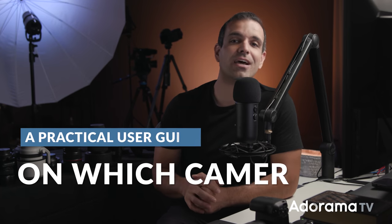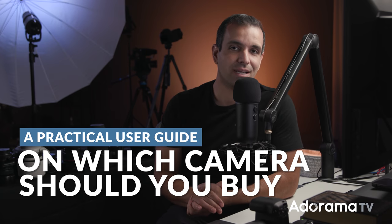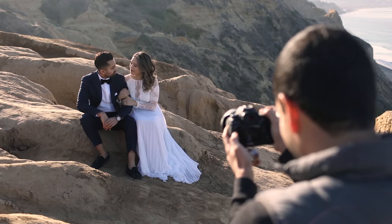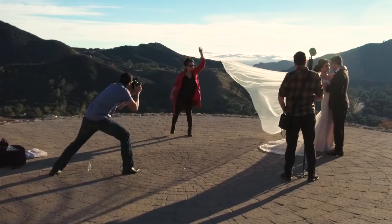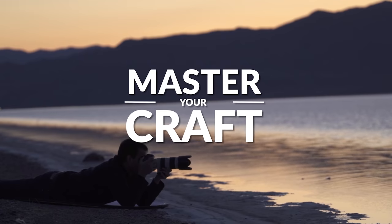One of your most asked questions is what camera should you buy? And it makes complete sense — there are so many different options out there. In this video, I'm gonna give you a practical user guide based on a few years of professional experience. My name is Pai, and I'm one of the founders of Lynn and Jerza Photography and slrlounge.com. We're teaming up with Adorama to bring you a new series of photography tutorials called Master Your Craft right here on AdoramaTV.